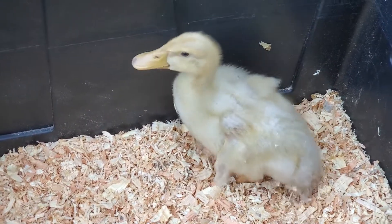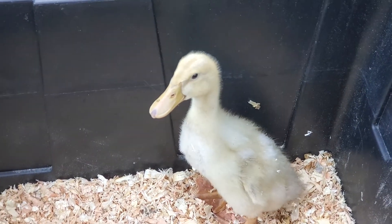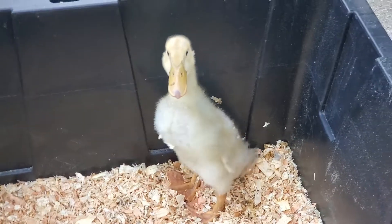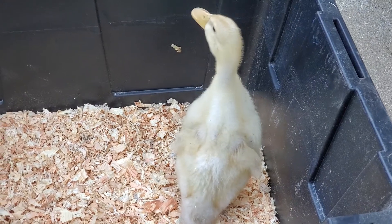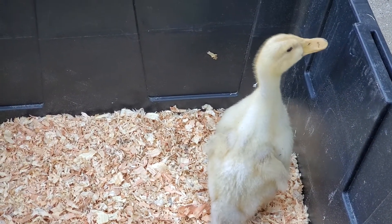I can't do that and hold the camera at the same time. Sparky is double the size of Doodles. Okay, that's enough of that — let's get you back with Mom.